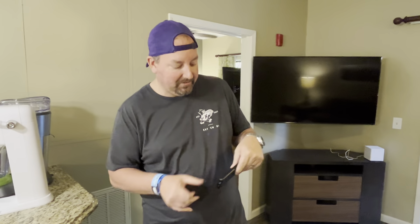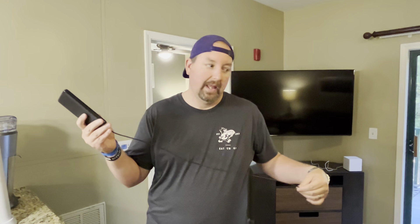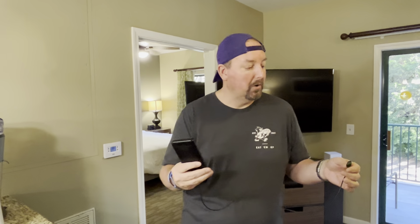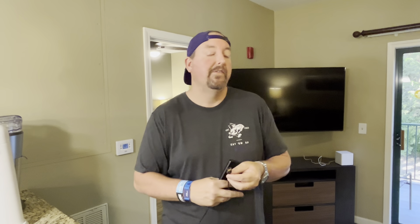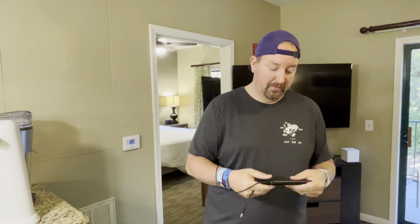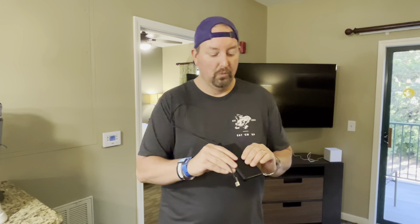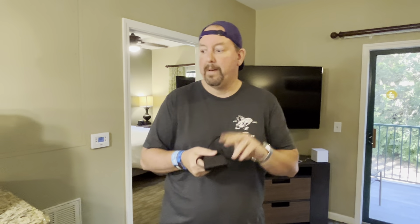Another one that's almost becoming a must-have is a mobile battery pack — bring that. Some rooms have USB by the bed, but not all. You can charge it up and then charge your phone or watch at night off of it, then leave it to recharge during the day. If you're out all day hiking and your phone's running low on juice, plug it in and go. We actually picked this up thinking of Bonnet Creek and Disney, for all the things you use your phone for. Having one of these when you travel is awesome.